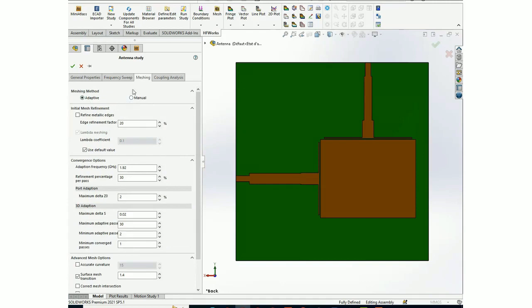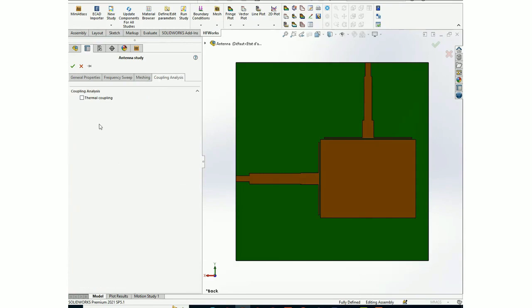For the meshing, there is manual mesh — if you are an experienced user and know what refinement is needed, you can apply mesh control. Otherwise, you can use the adaptive mesh, where the software will find the appropriate mesh for your design. There is also an electrothermal solver in case you are interested in studying the temperature distribution.